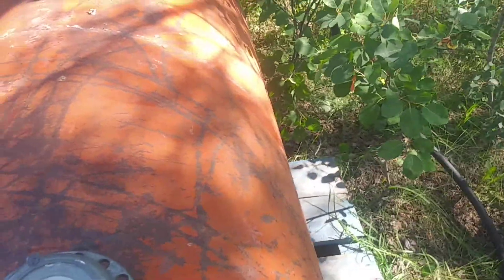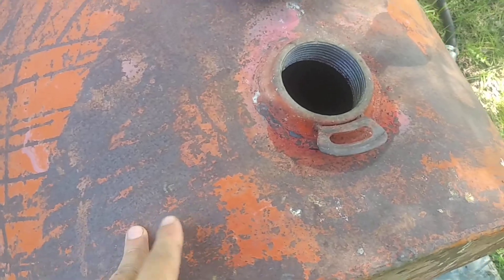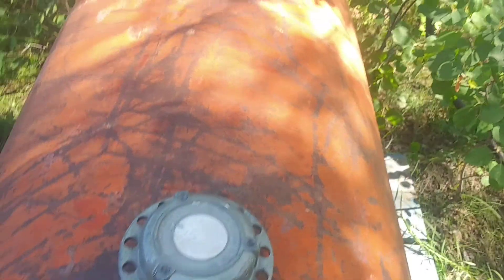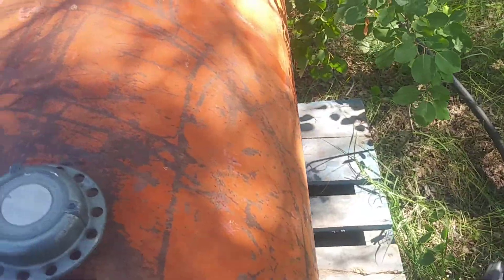I think the tank should be pretty solid. I didn't see any rust holes going through on the other end, and maybe this cleaned it up. I'll probably sand it down a bit later on and put some paint on just to keep it in good shape and working for the next couple of years.